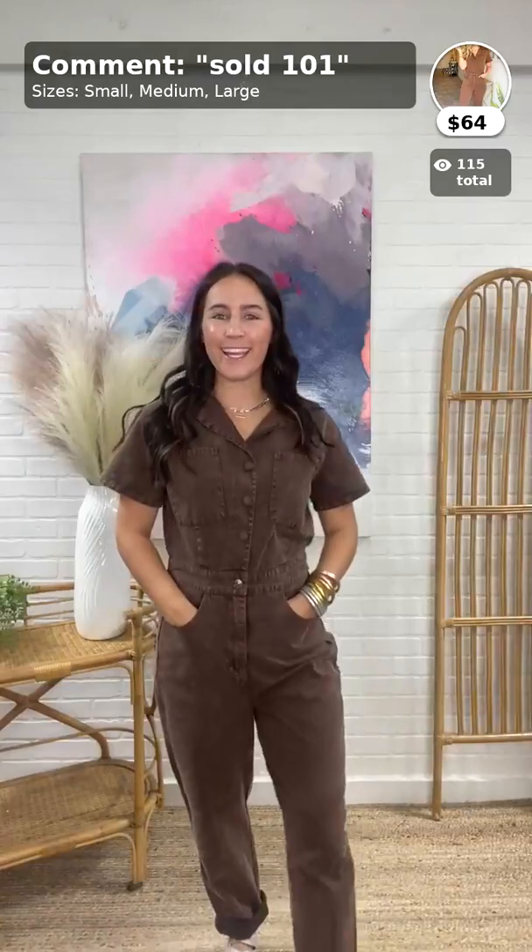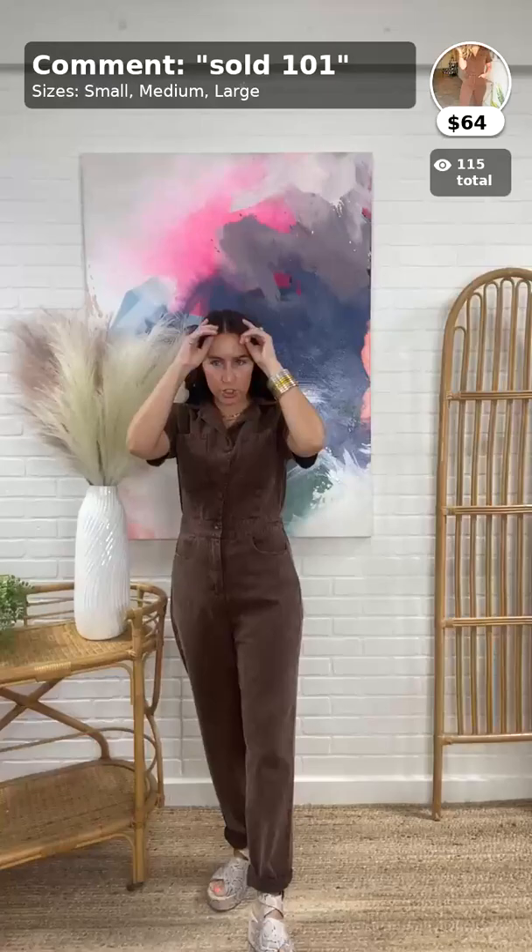We love it! Christy's like, I'm gonna leave this on and show them before she changes into the outfit she's going to feature, so you can actually shop it right now because that's the item right now.